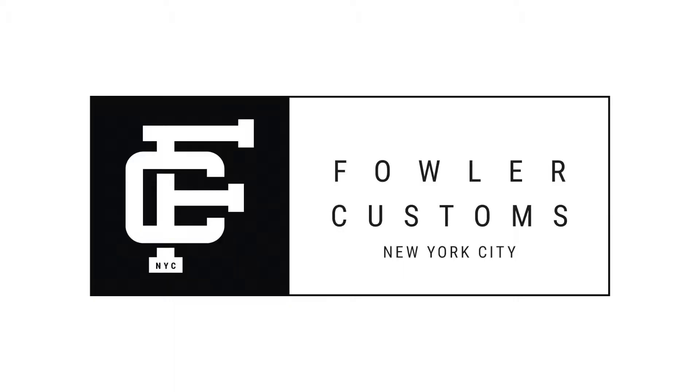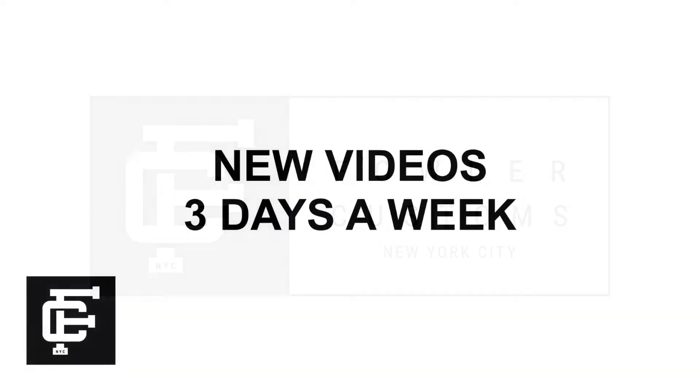What's up everybody? It's Seth from Fowler Customs and today I'm reviewing the brand new Doernbecher 7. Thanks so much for tuning in guys. Make sure to hit that subscribe button down below if you haven't yet. With all that being said, let's get into it.